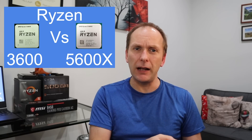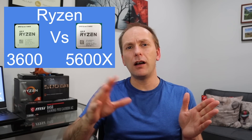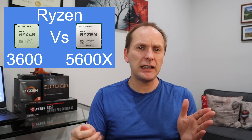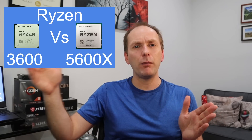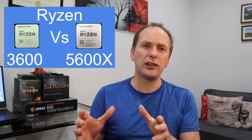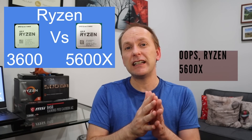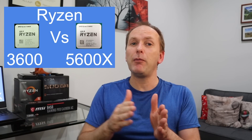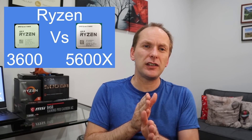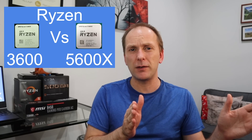That's kind of the dividing line. I would think about anything 3070 or above, or the AMD variant coming out soon — the RX 6800 — that's really where you want to be with the 5600X. The reason is the 5600X is going to give you an uplift in those scenarios. You're going to get more FPS, whereas the 3600 is already getting most of the FPS from lower-tier graphics cards.